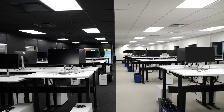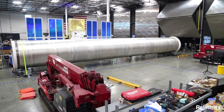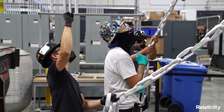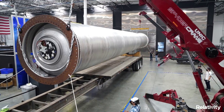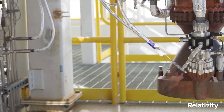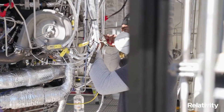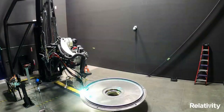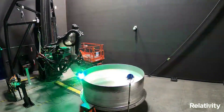Hello everyone. Today we are taking a look at Relativity Space's facilities. Behind every upcoming space company is a massive system of necessary facilities and infrastructure that help through the complex process of getting a payload to orbit. This process involves development, manufacturing, testing, and launching, just to name a few. All of which need to work together in order for a company to continue to improve and innovate. Relativity Space has some very unique facilities across the country that each serve a specific purpose.